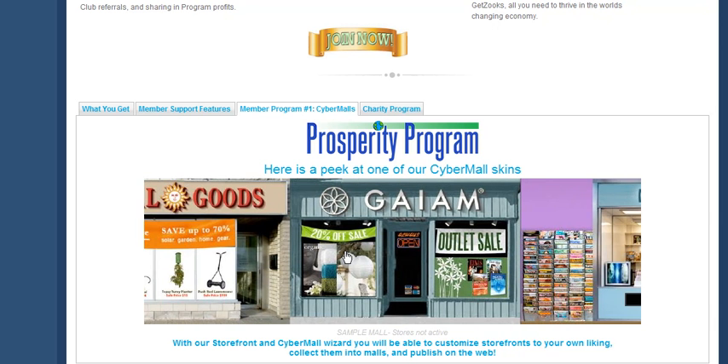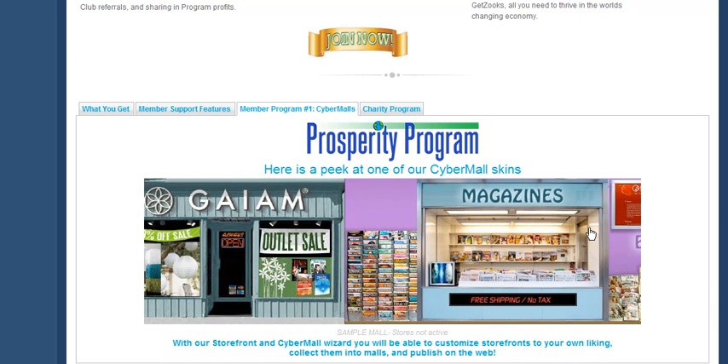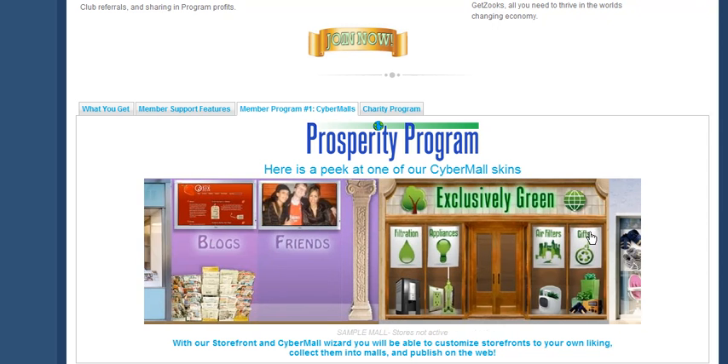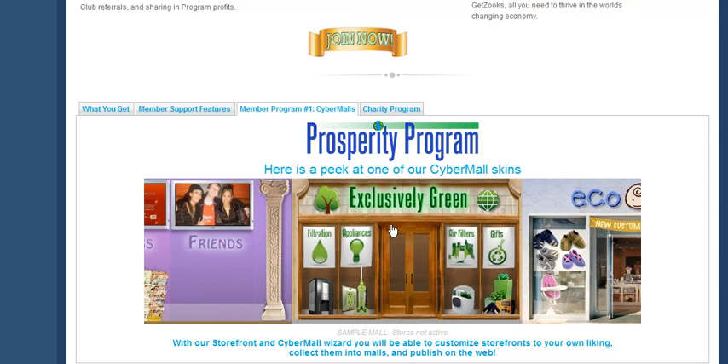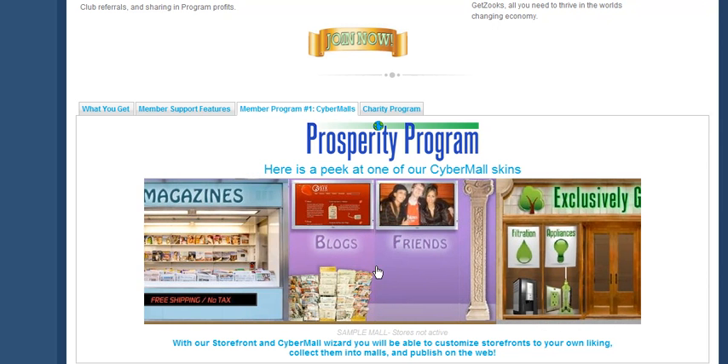We have some other stores from our affiliate providers because I don't have products of my own, although some of our members do offer products of their own, including the gas pack which I've put into my exclusively green store. You can also link to other places on the internet where you already have your blogs or your friends gathering.